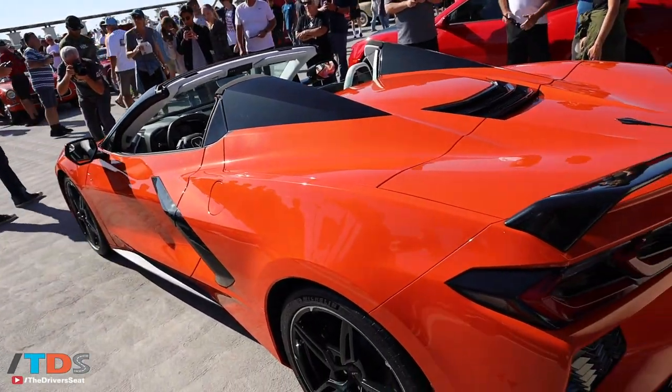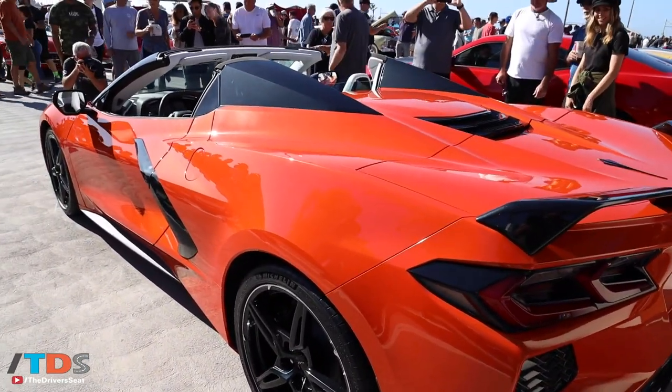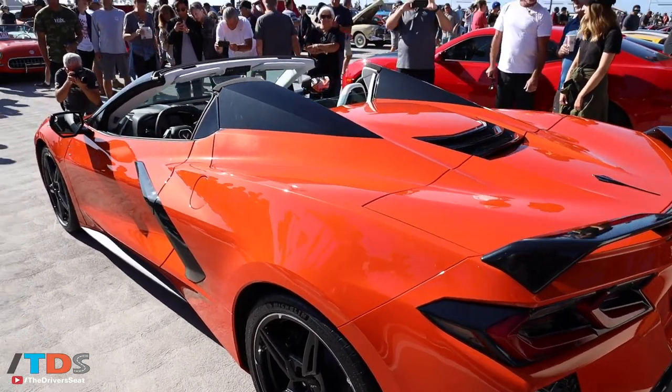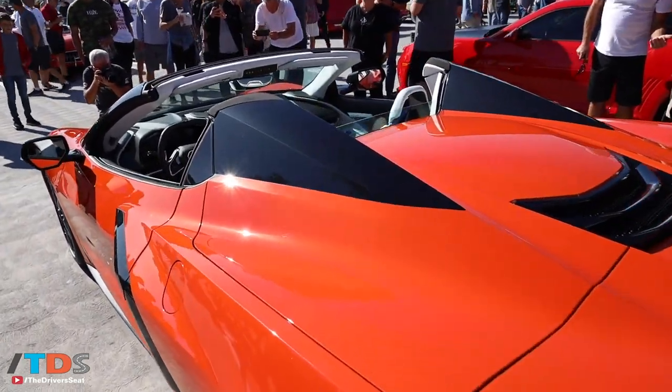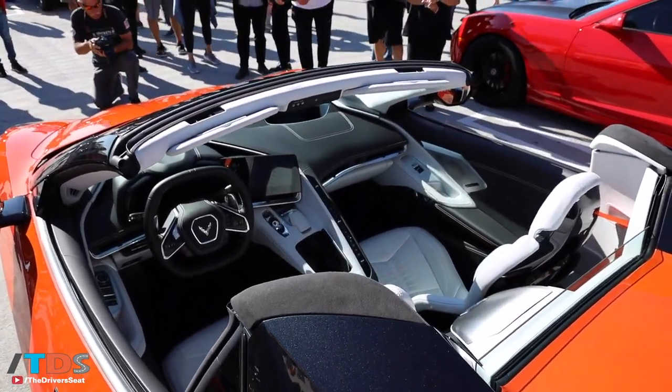The coupe starts at $59,995 and the convertible variant is $7,500 more, so that's $67,450 for the convertible. We'll start building the coupe at the end of this year and hope to deliver the first convertibles by the end of the first quarter of 2020.